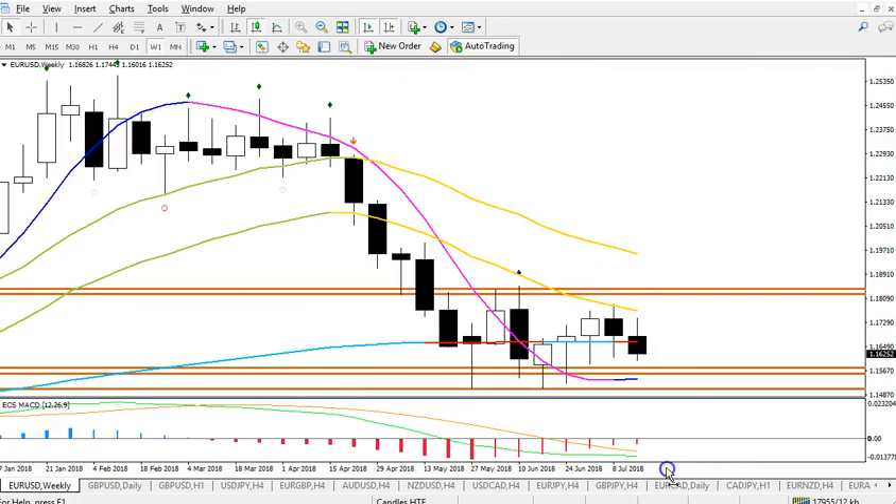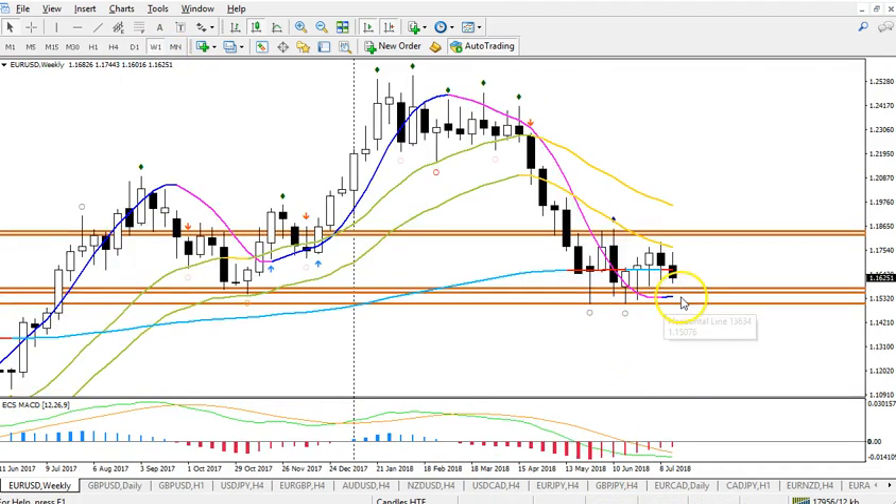On the weekly chart, we can see there's a lot of support here. HMA is already flat up. So it's a little bit of a tricky area. We also have already eight weeks of price action going sideways, so that's getting into a zone where a big consolidation is already taking place.